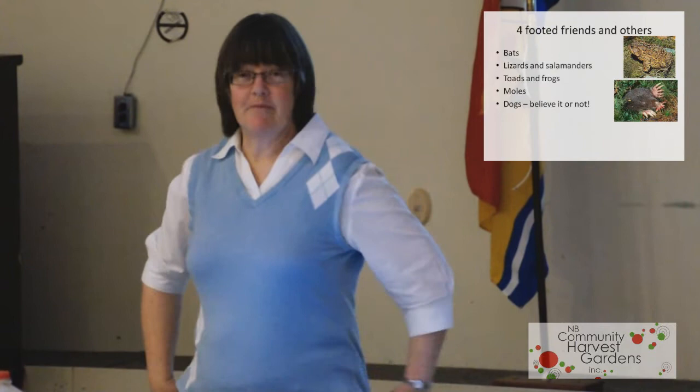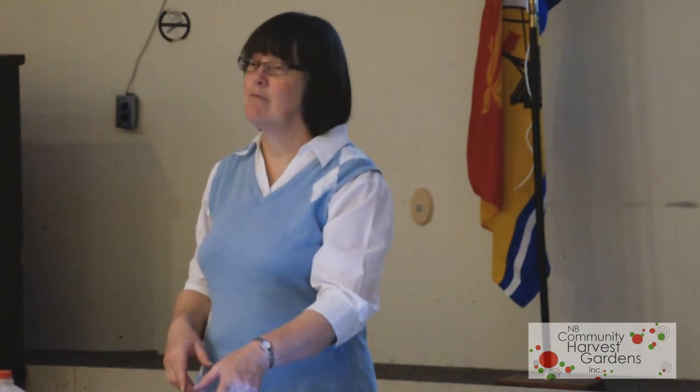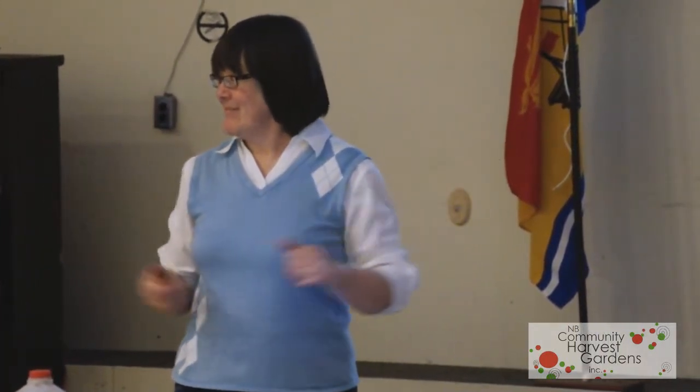Moles — the star-nosed mole, the only mole we have here. I know moles can be a problem, but this guy is marvellous at cleaning out all sorts of problems. And dogs — believe it or not. I take my dogs and we walk around the vegetable patch, especially when it's raccoon season, corn season. We walk around every night before we go to bed. The raccoons smell the dog, and that's it. And the other thing is snakes — garden snakes will actually eat a lot of insects. I know a lot of people don't like snakes, but they're good.